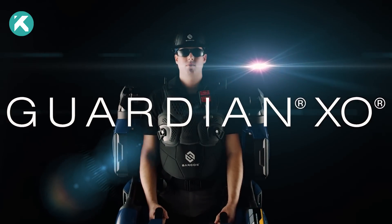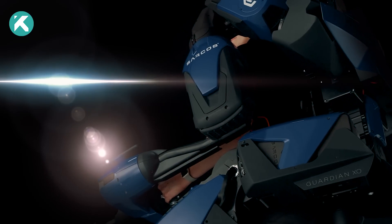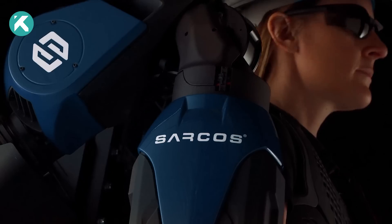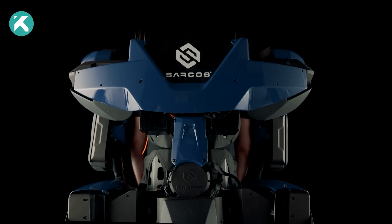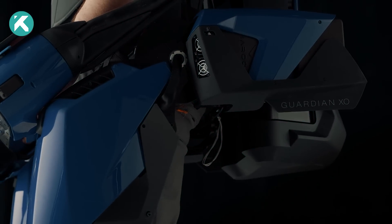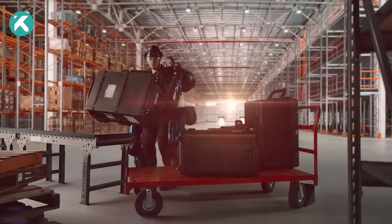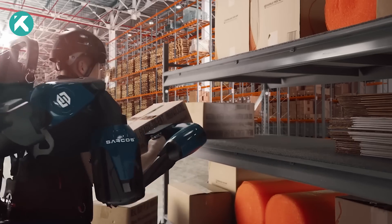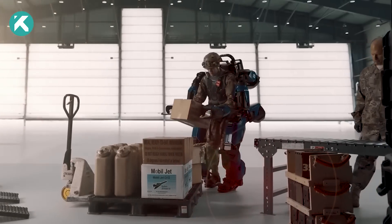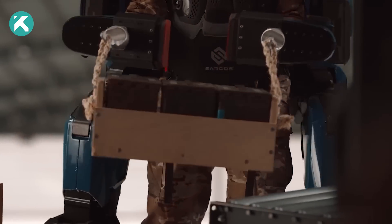The Sarkos Guardian XO Exoskeleton marks the next phase in advanced agile robotics that enhance human capabilities. This full-body exoskeleton — the first of its kind — integrates human insight and judgment with the precision and stamina of battery-powered machines. Primed to revolutionize work dynamics, the Guardian XO empowers operators without limiting their mobility, boosting productivity and drastically minimizing injuries. Its intuitive design necessitates minimal training due to its natural, fluid movement support.